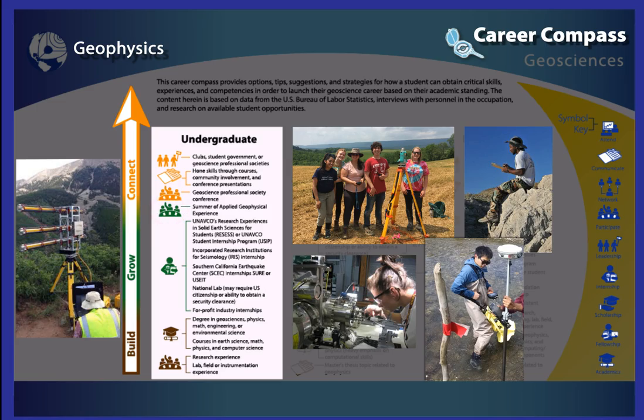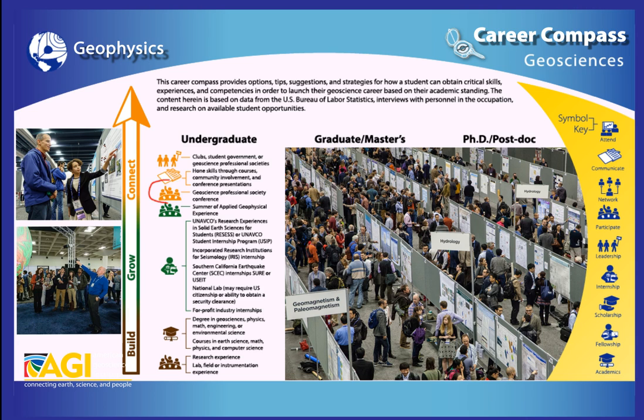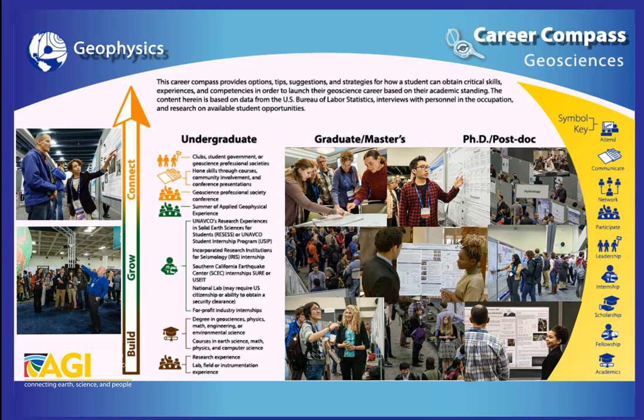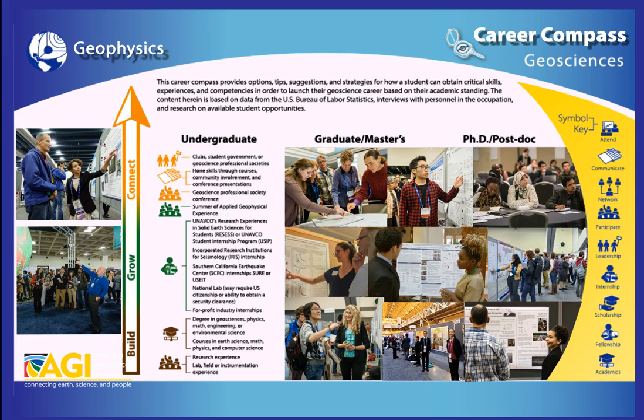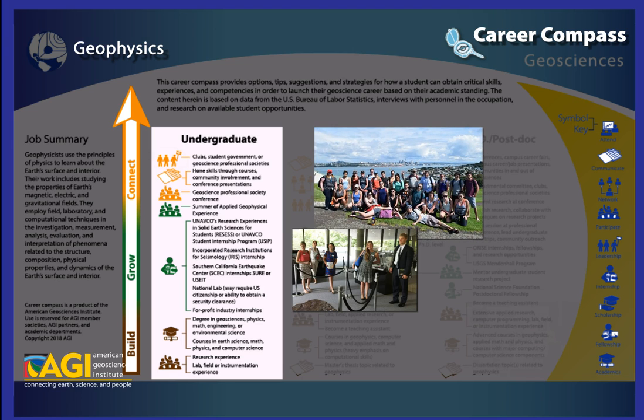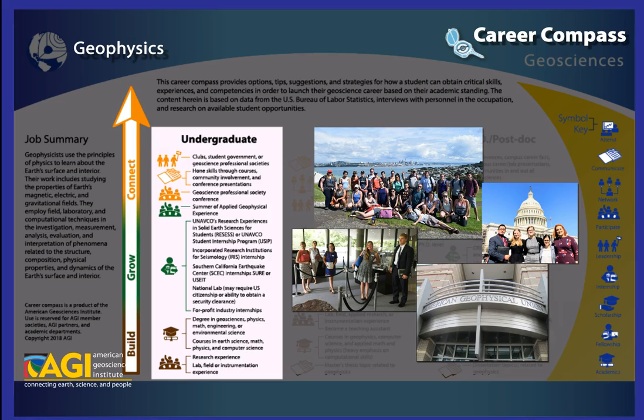In the connect section, we find an opportunity to participate and communicate. If you conduct undergraduate research, ask your professors or advisors about options for sharing your research and showcasing your work at a professional society meeting or conference. Finally, at the top of the pathway, we find a leadership icon. Here is where we find activities to build leadership skills like participating in geology clubs, student government, or professional societies.